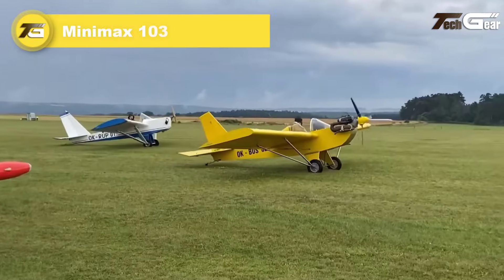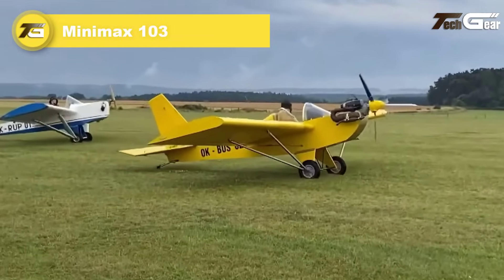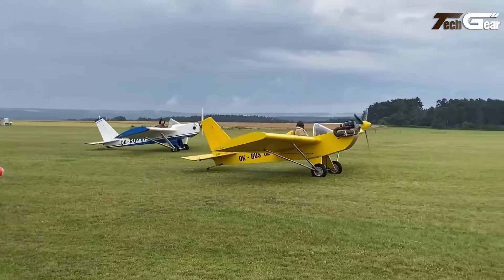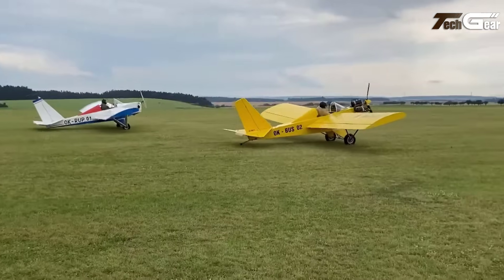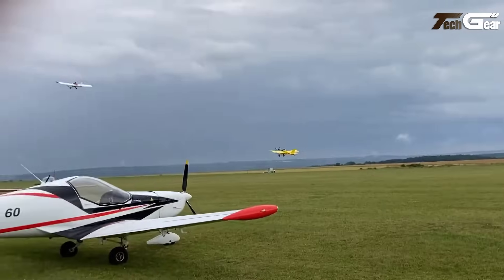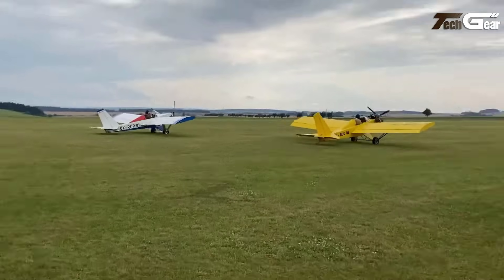Minimax 103. The Minimax 103 is a classic ultralight aircraft that has been a favourite among aviation enthusiasts since the 1980s. Known for its simplicity and efficiency, it offers a fun and affordable flying experience. Powered by a Rotax 277 engine, it has a top speed of 63 miles per hour and a cruise speed of 55 miles per hour. With a lightweight construction of just 250 pounds, it maintains excellent performance.